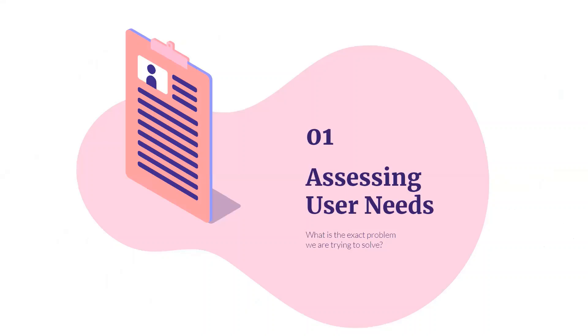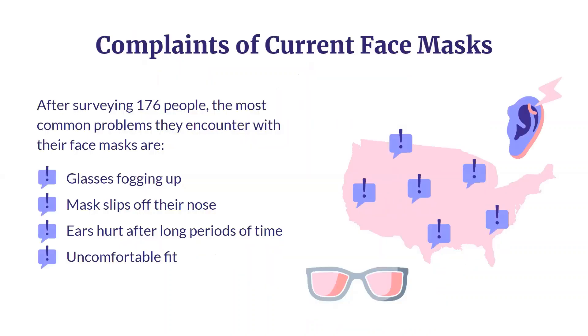Have you ever had to fidget with your mask to find the right fit? Has your mask ever slipped down your nose or off your chin, or fogged up your glasses? If you answered yes to any of these questions, you're not alone. We surveyed over 170 participants consisting of mostly college students and found that ill-fitting, uncomfortable masks were almost as pandemic as the virus itself.